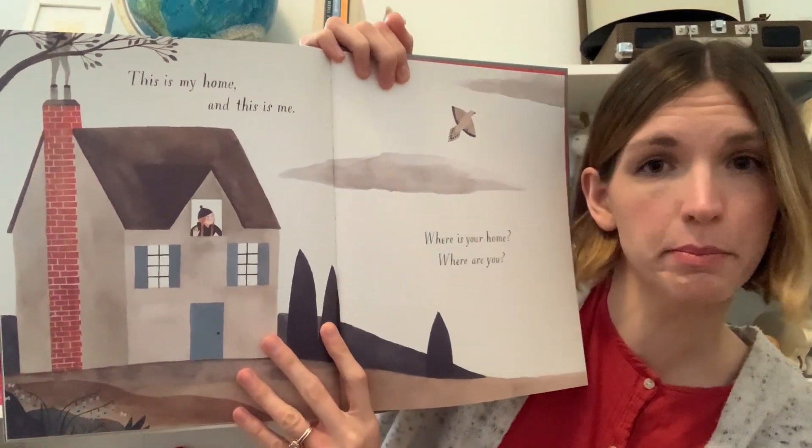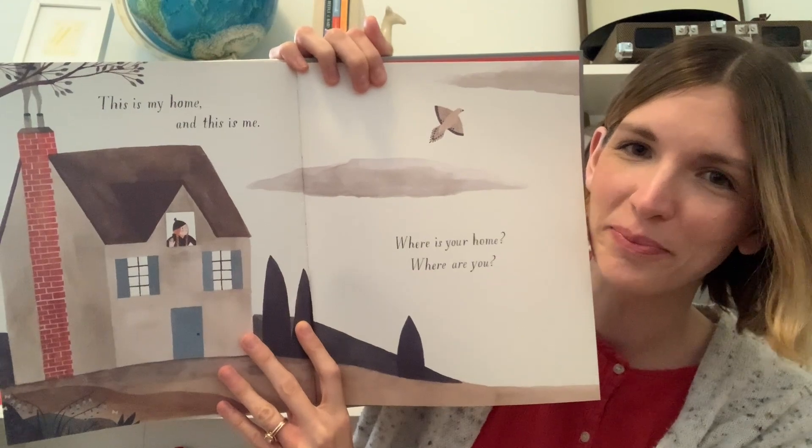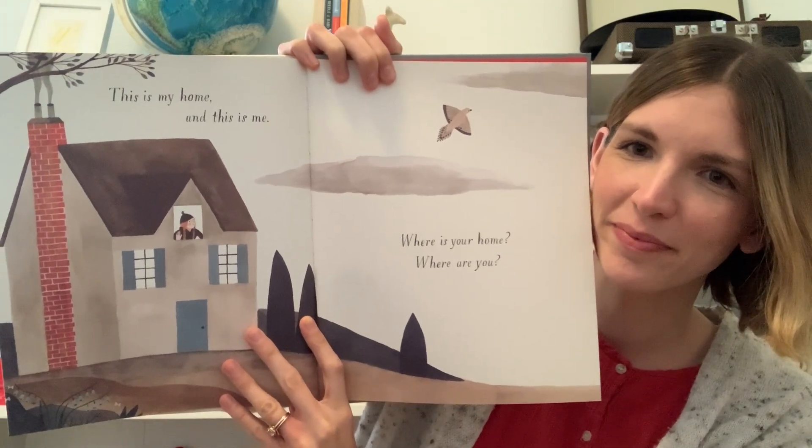This is my home. This is me. Where is your home? Where are you? The end.